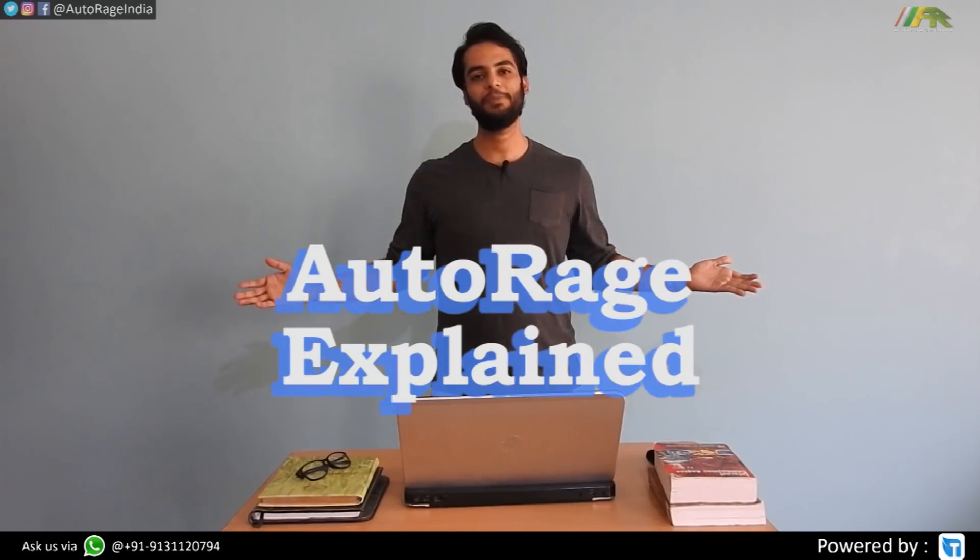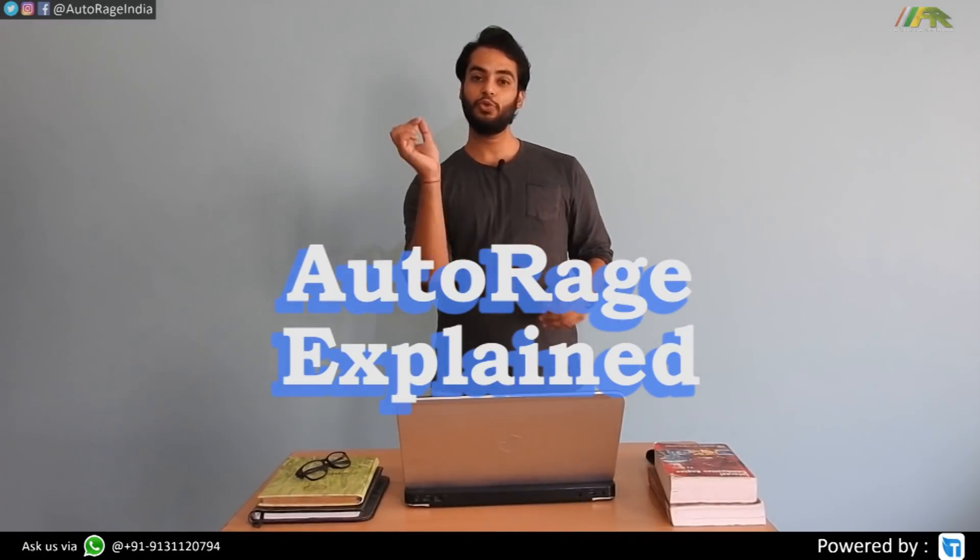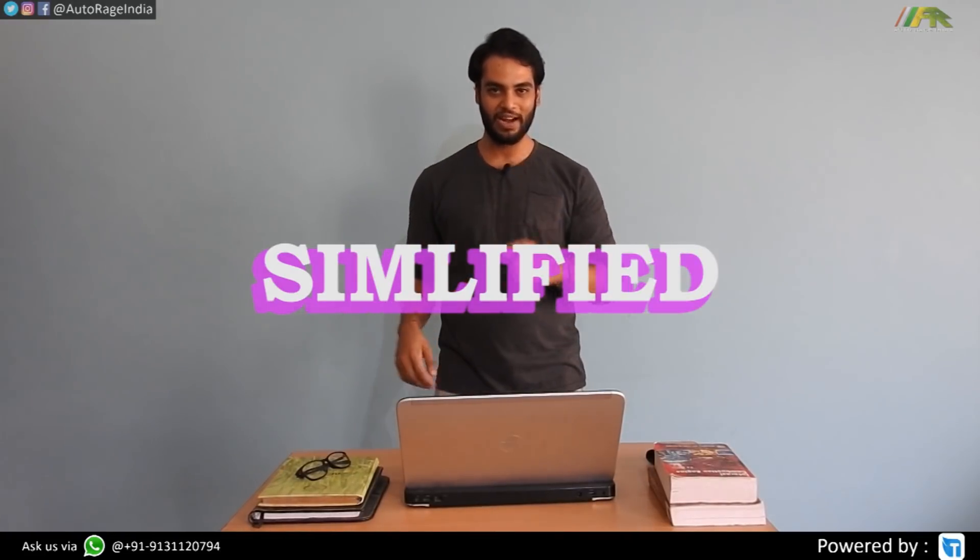Welcome to Autorage Xpin, where I tell you about automobile technologies, super simplified so that you can understand your vehicle better. If you want to watch this video in Hindi, click on the link in the description bar below, because Autorage India Hindi is a Hindi channel, and Autorage India, which you are watching right now, is an English channel.